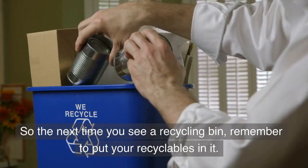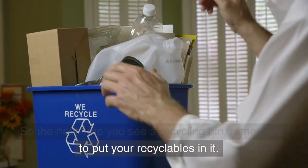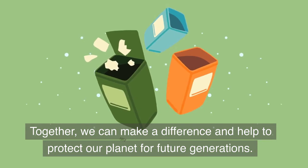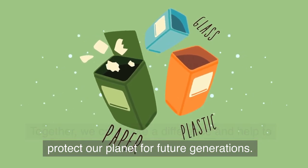So the next time you see a recycling bin, remember to put your recyclables in it. Together, we can make a difference and help to protect our planet for future generations.